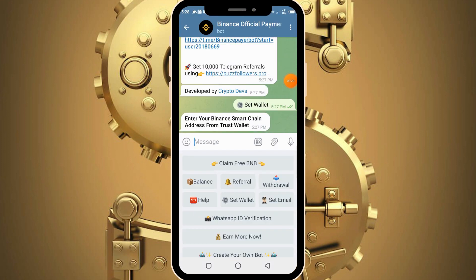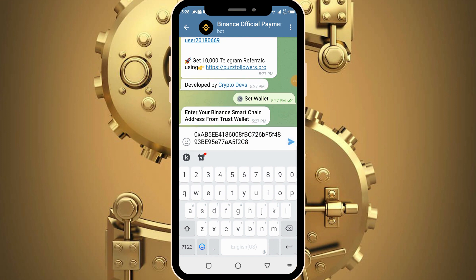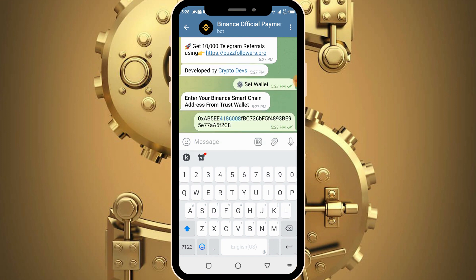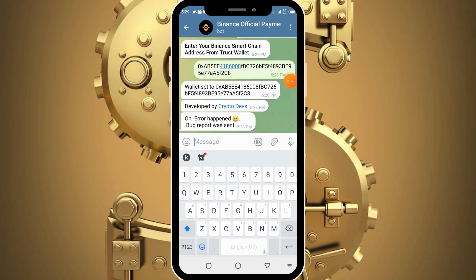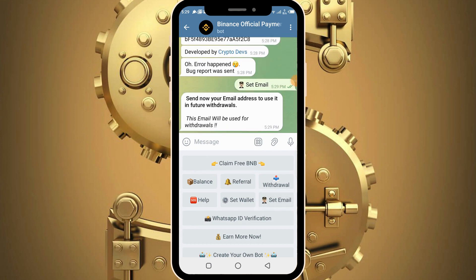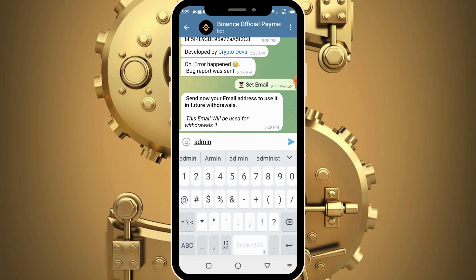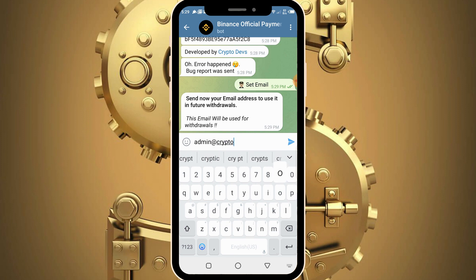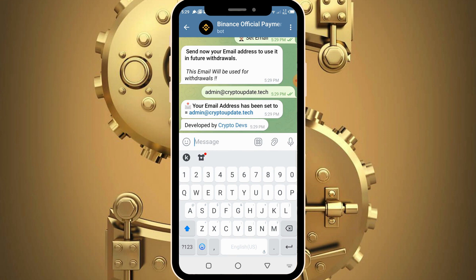On the Telegram bot, paste the wallet address. Having pasted it successfully, the next thing is to set your email. Type in your email address — mine is admin@cryptoupdates.com. Type in your own personalized email, submit it, and proceed. Without submission of your email you cannot make your withdrawals, so make sure you submit it.